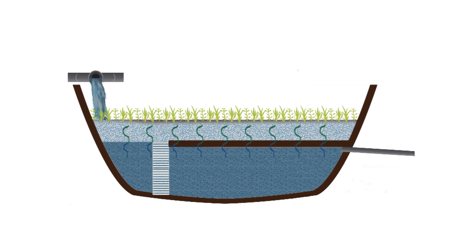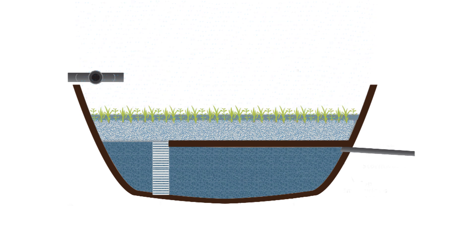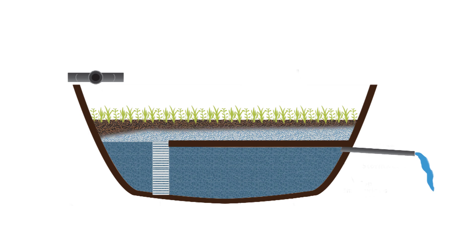That nitrogen is converted to nitrogen gas and goes back up into the atmosphere. During a heavy rainfall event, what you see in front of us will actually fill up with water, and then gradually over time that water will percolate down through the system and discharge back into the natural wetland stream just off the site. From there, it flows down into Oyster Pond.